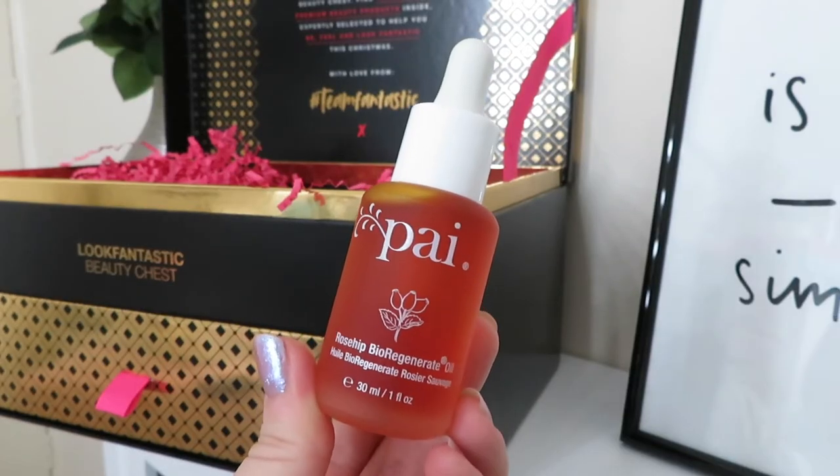The first product from the drawer underneath is from PAI Skincare and it's the Rosehip Bio Regenerer Oil in this gorgeous little orange bottle with a pipette top. This is worth £24 and it's a best-selling skin saviour. It's packed with organic rosehip fruit and seed oil to deeply condition, restore, balance and regenerate your complexion without irritation. You apply two to three drops to damp skin after cleansing, as applying it to damp skin helps it absorb all the good ingredients. Perfect for overnight use, especially in winter when your skin needs a little extra TLC.